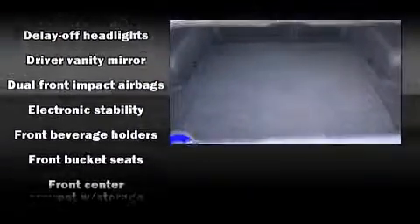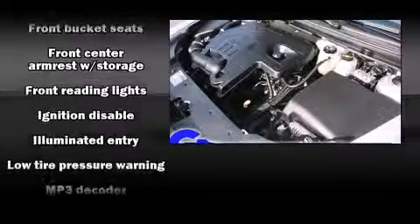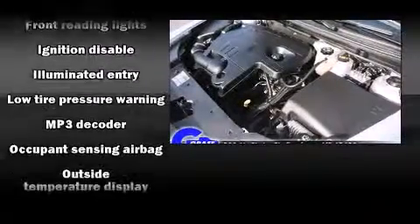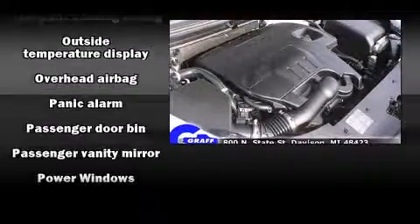Chevrolet also prioritized safety and security with features such as dual front impact airbags, head curtain airbags, brake assist, a panic alarm, OnStar, and four-wheel disc brakes with ABS.